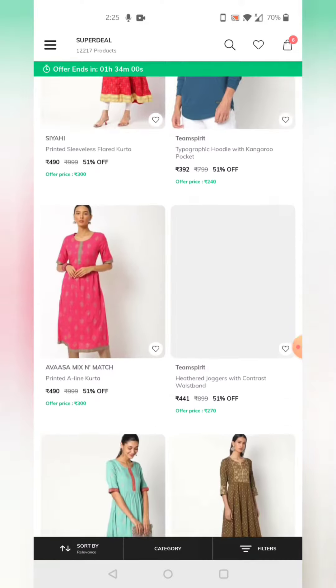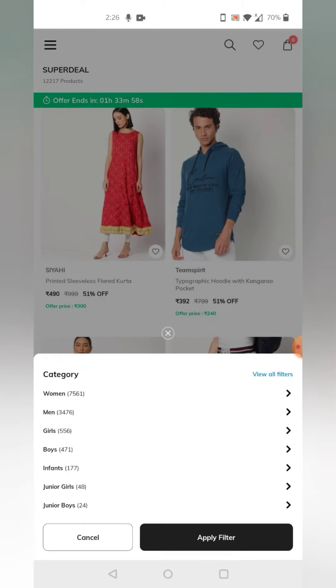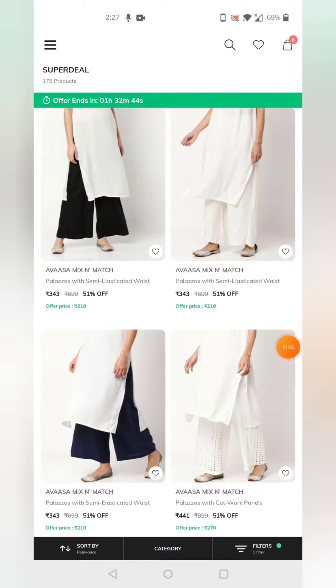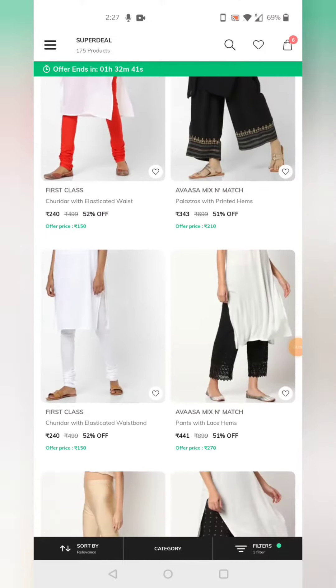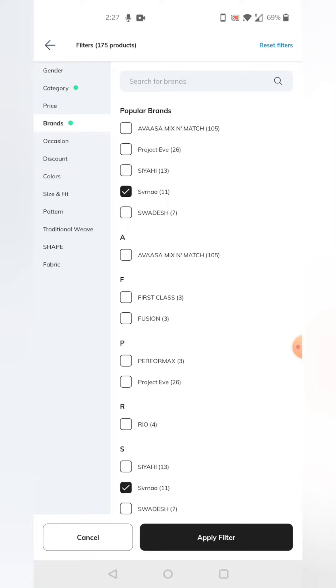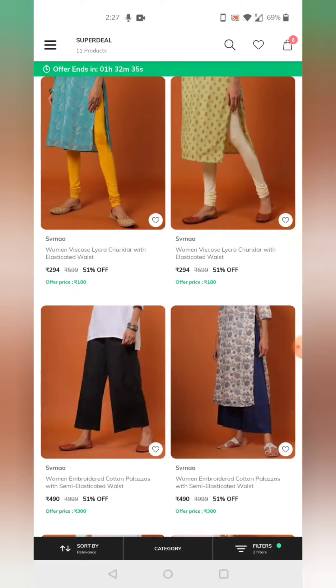If you have a flat 70% offer, you can click on it. Then click on the women's section. We have the option for salwars and chudidas, salwars and leggings. We have the brand Svrnaa available here.